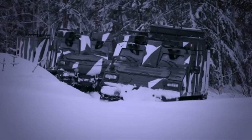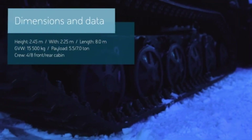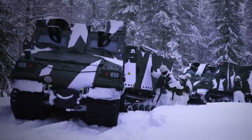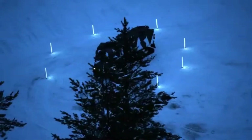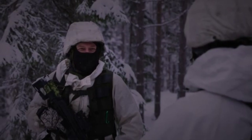The vehicle's track design enhances its stability and traction, allowing it to traverse challenging surfaces with ease while ensuring reliable performance even in rough conditions. The BVS-10 Viking is equipped with advanced armor protection to safeguard its crew and cargo, offering durability in hostile environments.